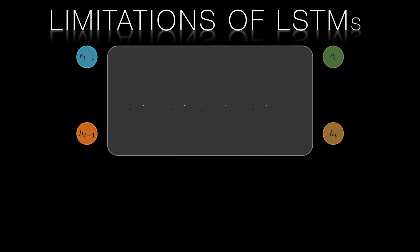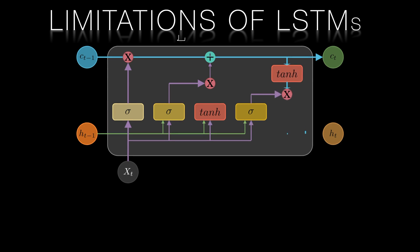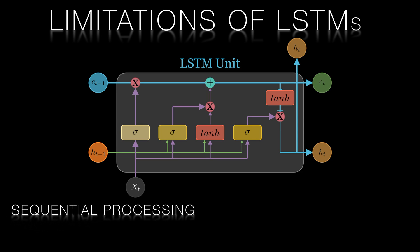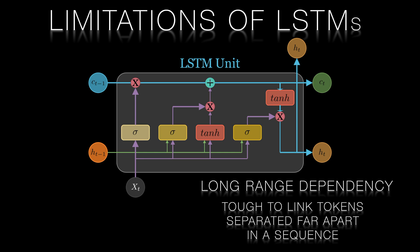As we discussed in the previous episode, LSTMs are a powerful type of recurrent neural network, capable of handling long-range dependencies more effectively than traditional RNNs. However, LSTMs have some limitations. First, sequential computation: LSTMs process input sequences one element at a time, making them inherently slow and difficult to parallelise. Second, limited ability to model very long-range dependencies. Despite addressing the vanishing gradient problem to some extent, LSTMs can still struggle with capturing very long-range dependencies or complex hierarchical structures.